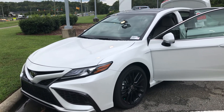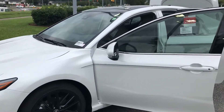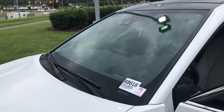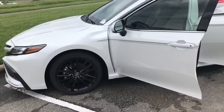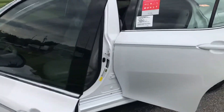Hey Fred, Deja Johnson here from Marc Jacobson Toyota. Just doing a quick video for you on the 2021 Camry XSE. This does have the V6 engine in the windshield pearl color, your blacked out rims. Of course you have the smart key access for entry.